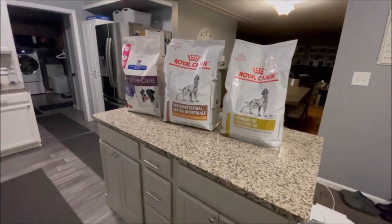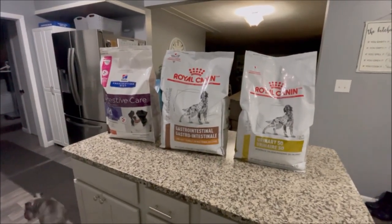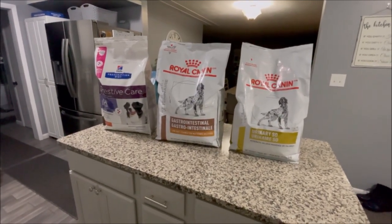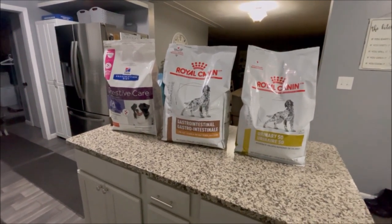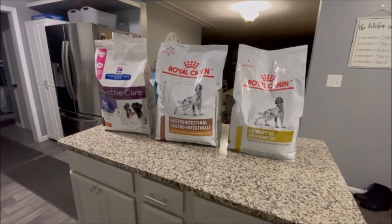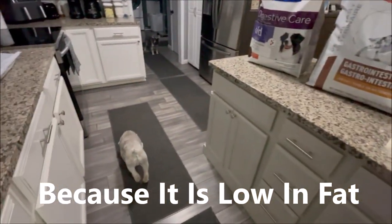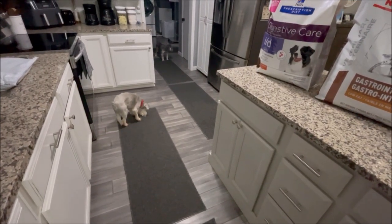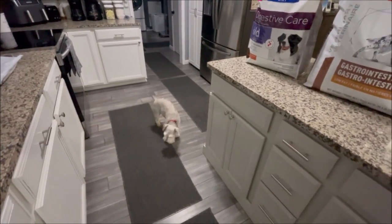As you can see, I have three different types of food — these are all prescription foods, you cannot buy these without a prescription from your vet. Before all the boys were on prescription foods, I fed them the Blue Buffalo healthy weight formula, because schnauzers are prone to pancreatitis. Three of my boys have had a pancreatitis attack in the past, so that led me to feed a low-fat diet and low-fat treats.